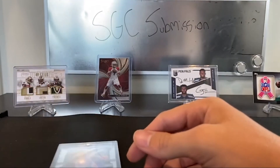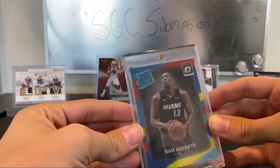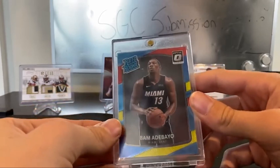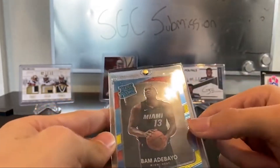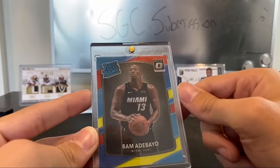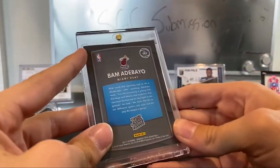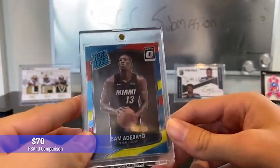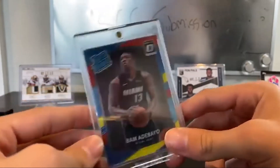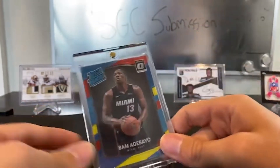Next up I've got a rated rookie Optic Bam Adebayo. I think Bam is one of the top centers in the league on a great team, and if the Heat can perform in the playoffs I know his card's gonna go up for sure. The centering is basically perfect, the corners look great, and I just think Bam has a lot of potential in the league. He's still growing as a player and is on a team that can make a deep playoff run.